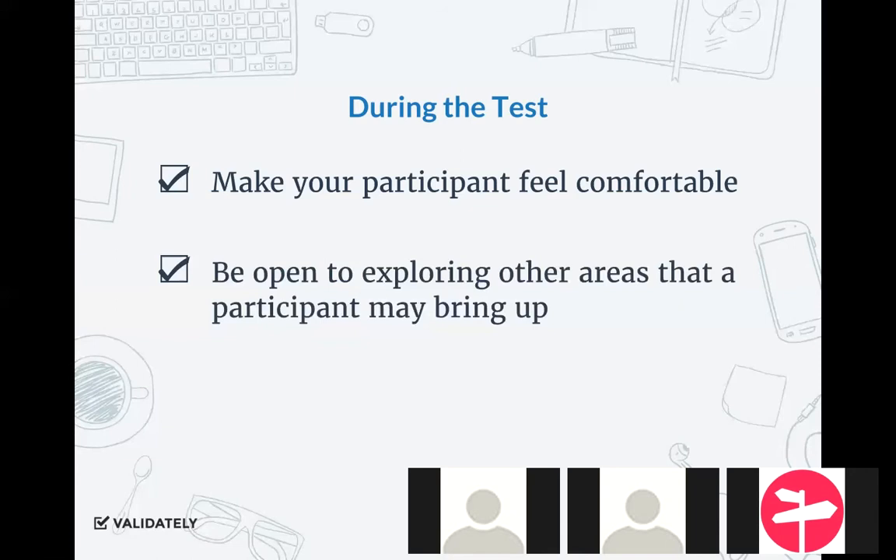Our last point: be open to exploring other areas that come up during a research session that you might not have been looking into or that might not have been the focus. You have to be careful — this can turn into a whirlwind and you end up not learning what you wanted to learn — but give yourself a few minutes. If a current customer has a passion for explaining a problem they have, give them a few minutes. Let them air out their grievance. That really shows them that you're listening and that you're not there just to show them the latest thing, but also there to help in the long term.